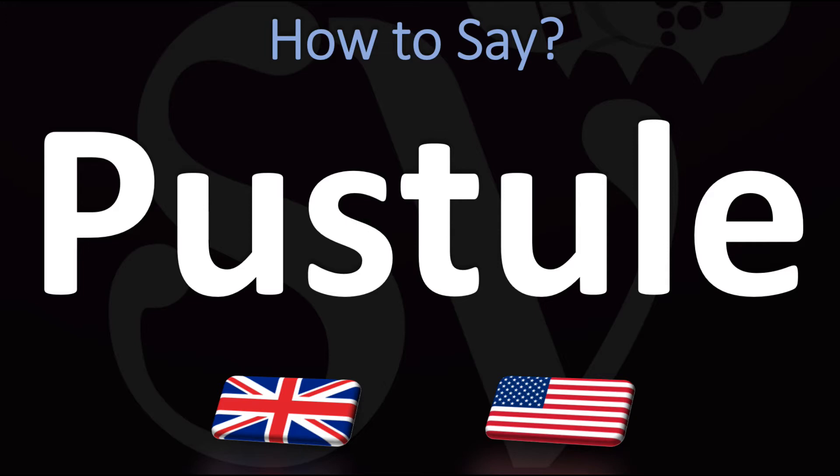How do you go about pronouncing it? There are two slightly different ways of saying it — either pustule, pustule, with a 'tulle' sound. You don't want to stress on the first syllable.